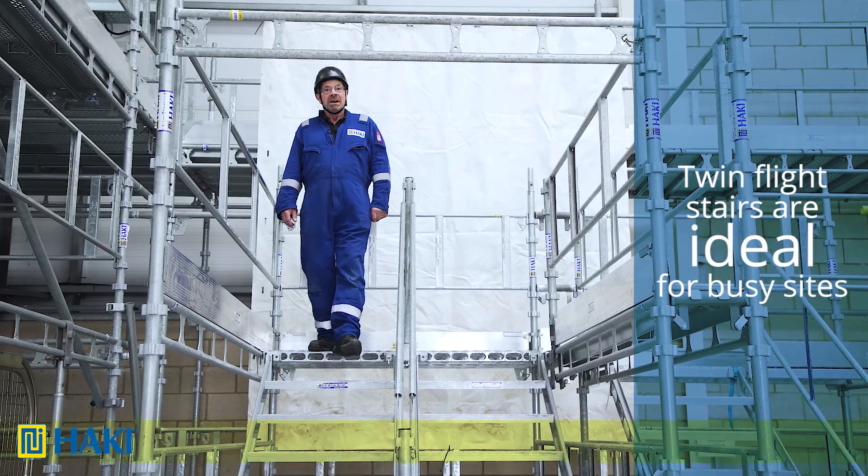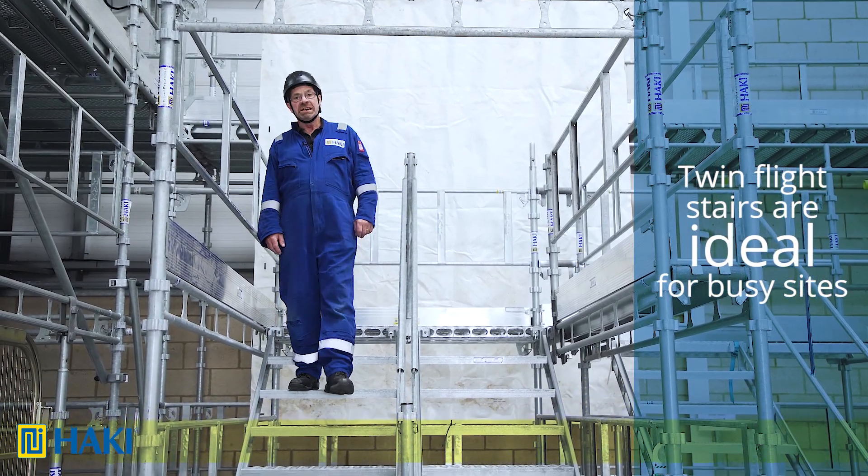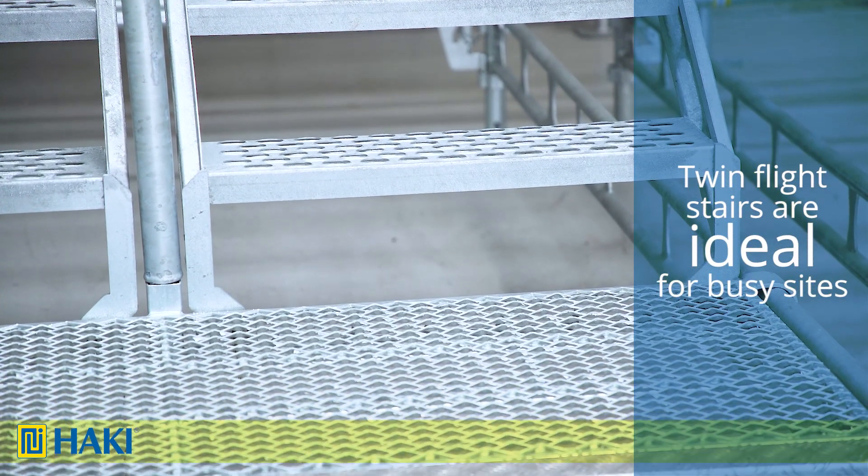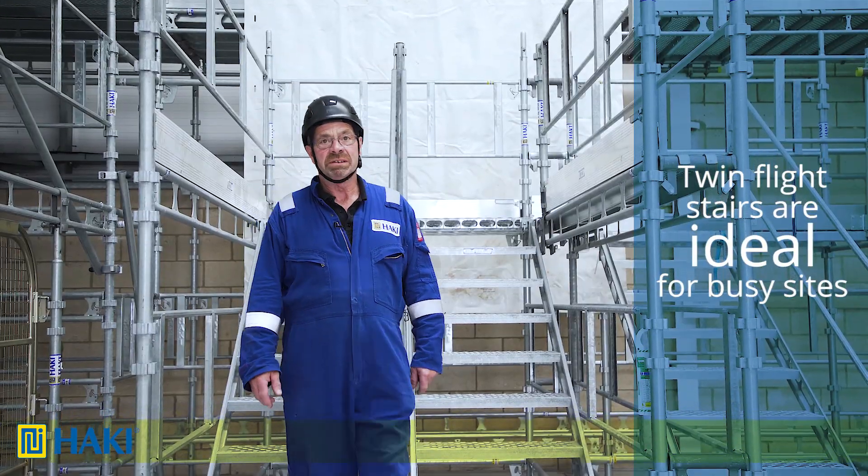Which brings me on to the twin flight. These are usually used on busier sites. Due to the fact that we have two stair flights going up, it means that we can get up to ten people on at any one time.